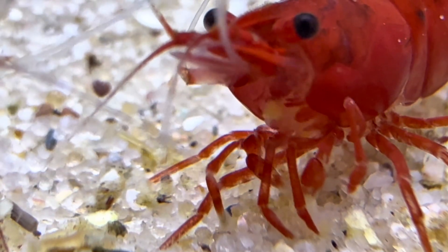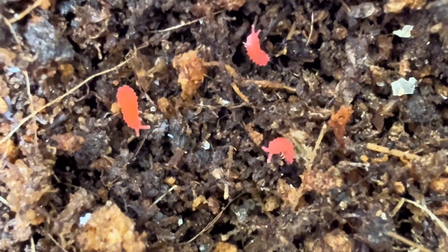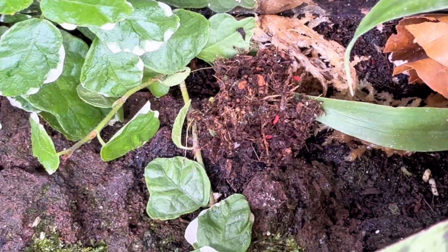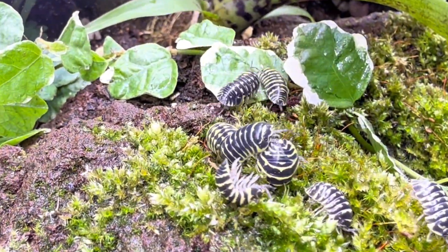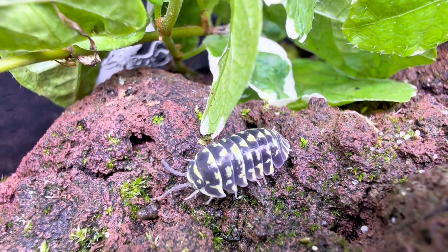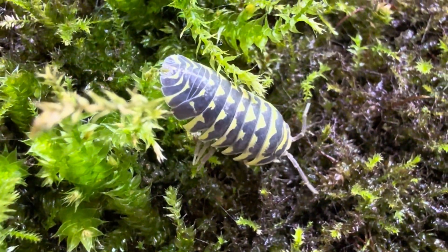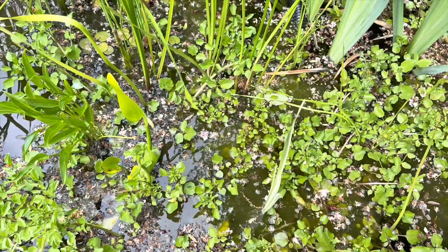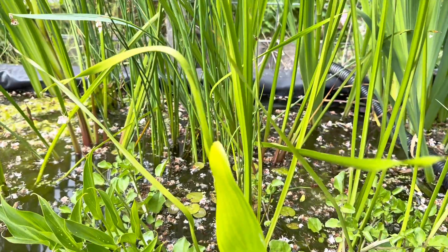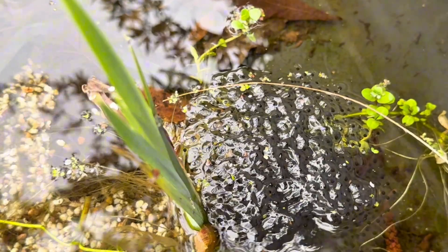Underwater, work was in full swing. But above the surface, it was time for the tiny heroes — springtails. They helped keep the tank clean, but they weren't alone for long. The isopods were ready too, helping clean the soil by snacking on dead leaves and leftover debris. And just as I was filming, I heard something in my garden — frogs. I walked to the pond, but as I got closer the sound vanished. I couldn't find any frogs, but I did find something else: frog eggs. So I took some home to see what would happen.